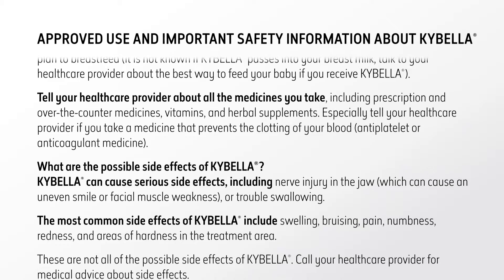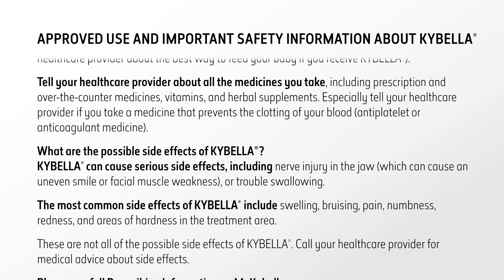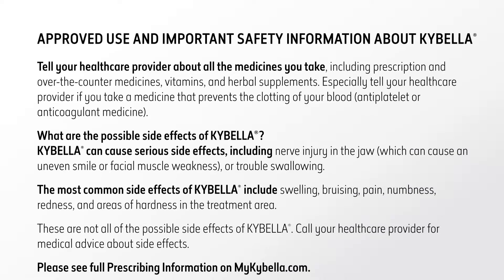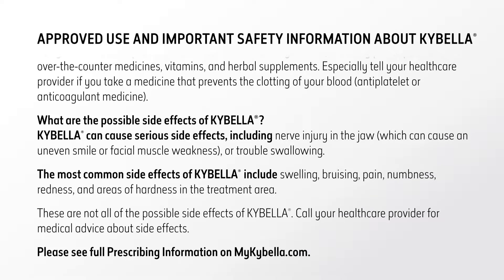Tell your health care provider about all the medicines you take, including prescription and over-the-counter medicines, vitamins, and herbal supplements. Especially tell your health care provider if you take a medicine that prevents the clotting of your blood, antiplatelet or anticoagulant medicine.